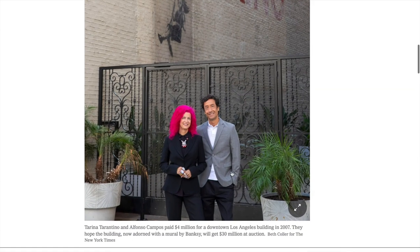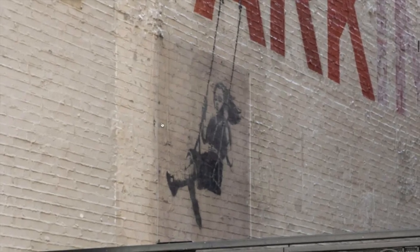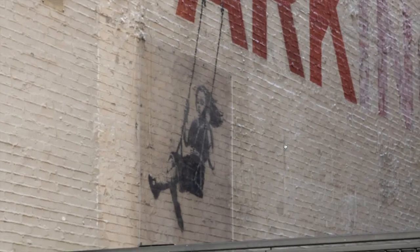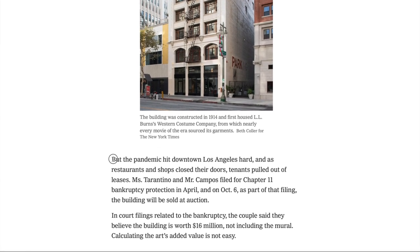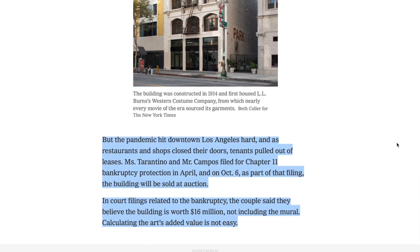This building going up for auction is owned by Tarina Tarantino and Alfonso Campos. They installed a piece of plastic over the art to preserve and protect it from vandalism. Tarina and Alfonso bought the place back in 2007 for four million dollars and sank another 1.8 million dollars into renovations including cosmetic updates, electrical, plumbing, and HVAC. They ran their own business out of here and rented out the rest to tenants, but unfortunately lost about half their tenants during the pandemic, which forced them to file Chapter 11 bankruptcy — which is why the place is being sent to auction.